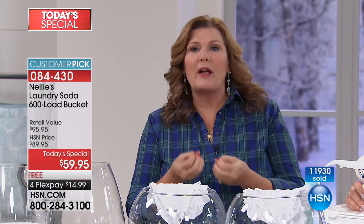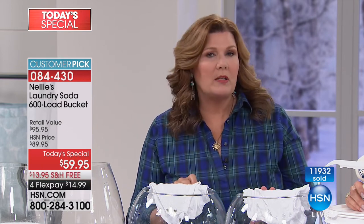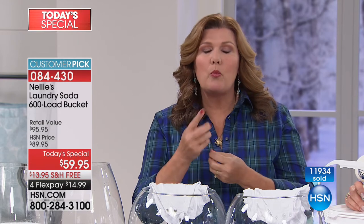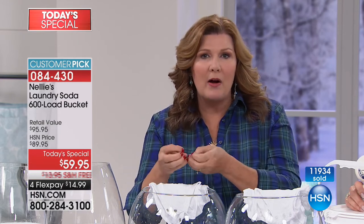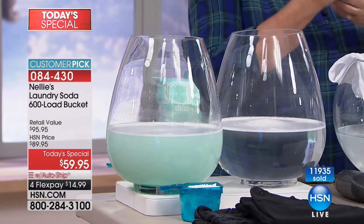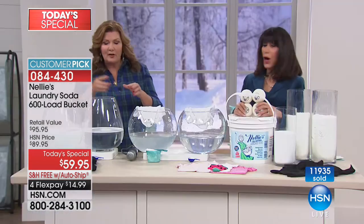Here's what I promise you: that first load that you do with Nelly's — your old clothes, whether it's towels, jeans, whatever — you are going to feel and see the difference with that first load. Because Nelly's is going to start breaking down the buildup of old chemical residue from your detergent. The more you use Nelly's, the more that buildup breaks down. Your clothes really do end up getting cleaner.